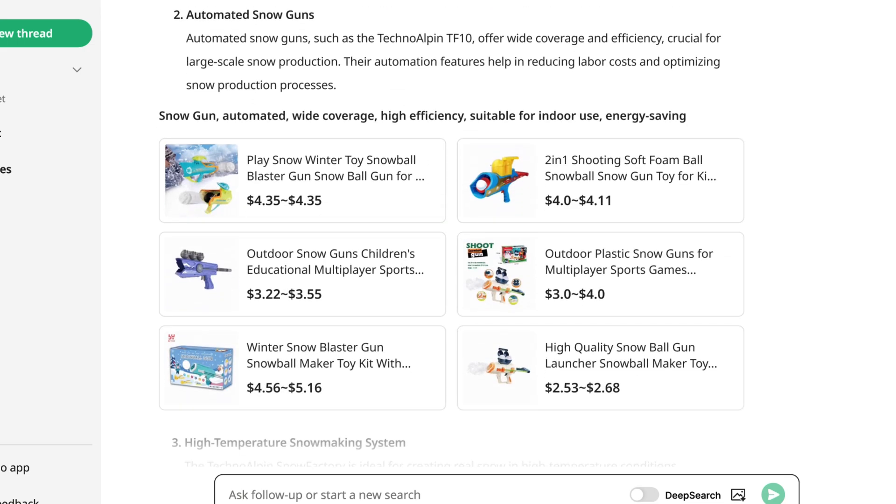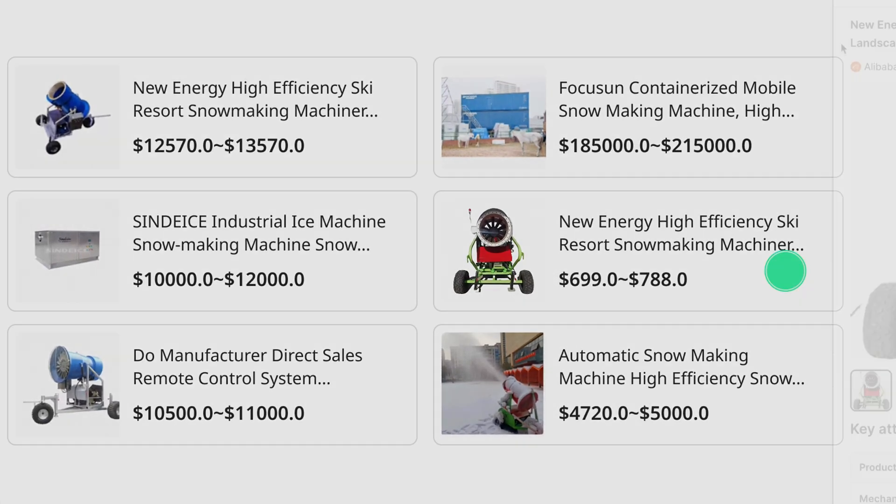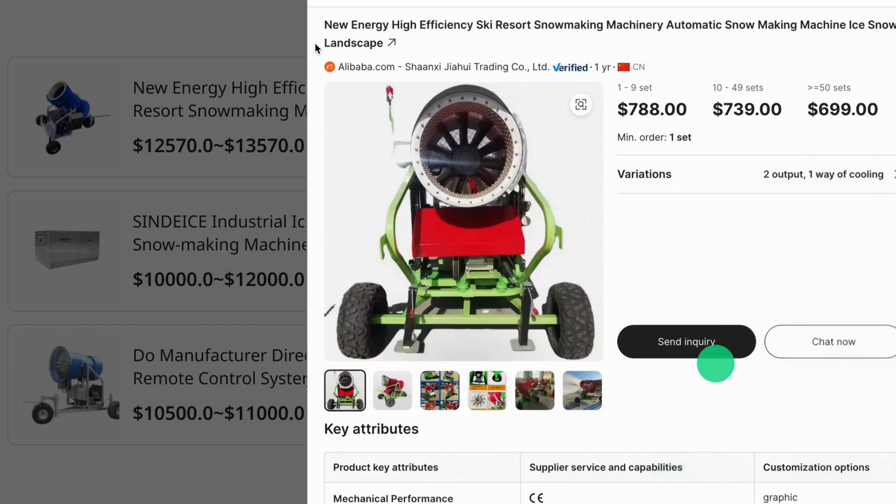It's great — you can click on a specific product, send an inquiry, and get all the details you might need. Now let's try it with our own example to put this platform to the test.